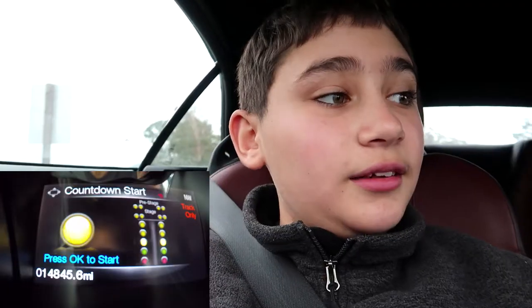Alright guys, we're going to do another 0 to 60 test in the 2017 Ford Mustang GT Convertible. Very wobbly road here. 5.4 seconds. We still don't beat the mark of the regular 0 to 60 time. That is with traction control on and regular mode.